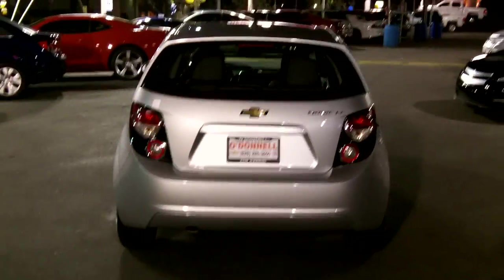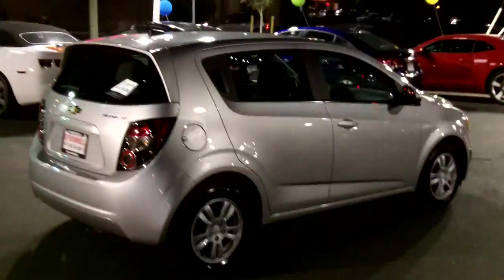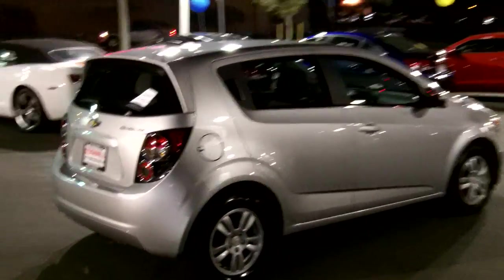These are great little cars. 1.8 liter Ecotech engine. Very comfortable ride. Plenty of headroom, plenty of legroom, alloy wheels.